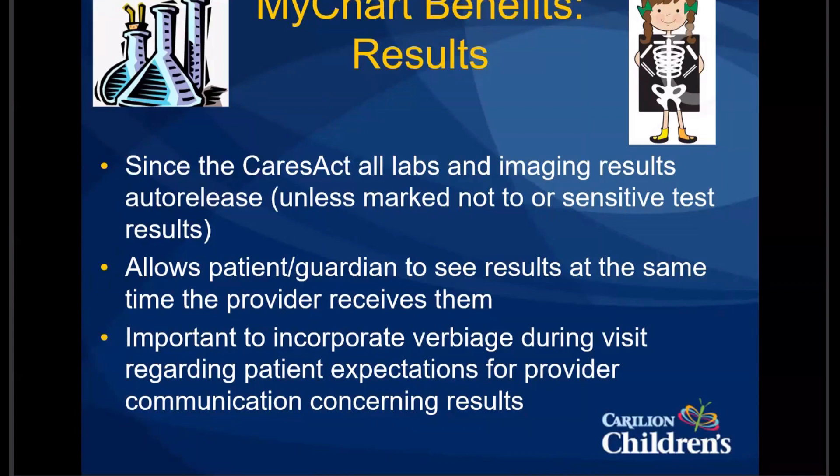You can also put an AVS smart phrase regarding results, just letting individuals know when to expect communications. And if you're ordering multiple results, let them know that you'll get back to them once all those results have come back so you can discuss them all at once. This will cut down on those tiny individual communications back and forth. There is also verbiage on MyChart that providers have two business days to get back to you regarding results.